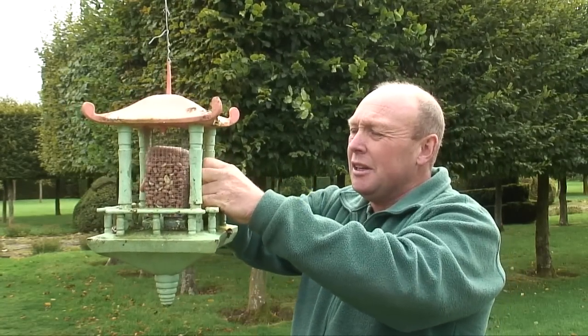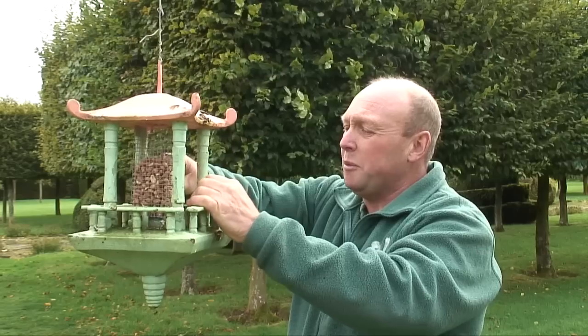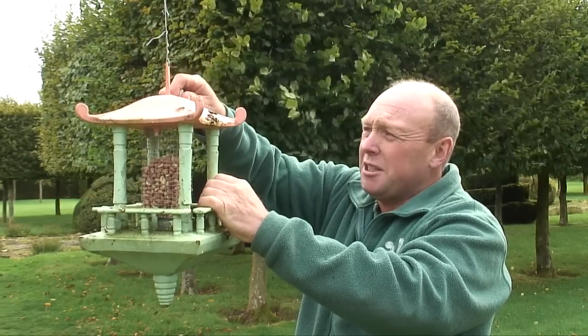Let me just pop that back inside and put the little bolts back in to stop it falling out and stop the squirrels getting to it.